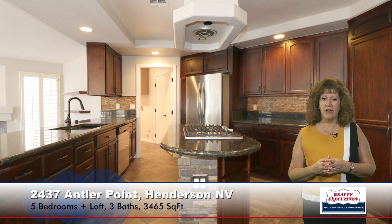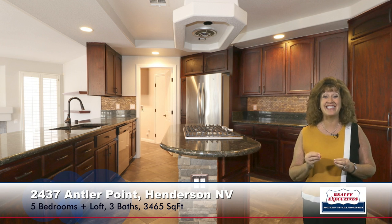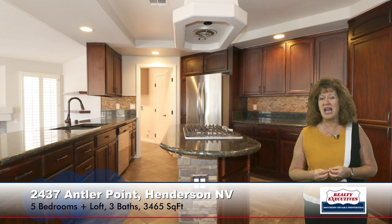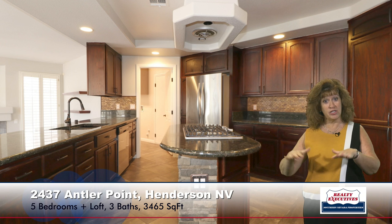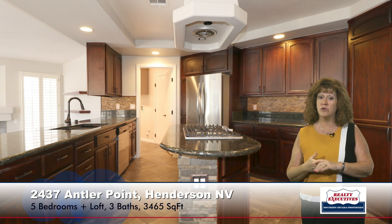It's a beautiful island kitchen with granite countertops, upgraded cabinets, stainless steel appliances, and a very nice pantry. This kitchen sits up overlooking the family room. It also has a very nice nook with a ceiling fan and a coffered ceiling. This area has tile flooring as well, just like the kitchen.